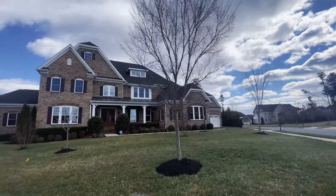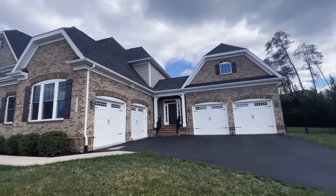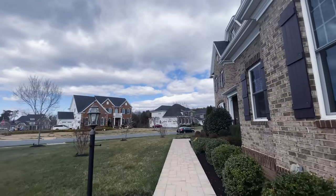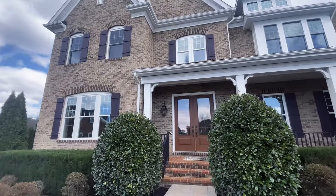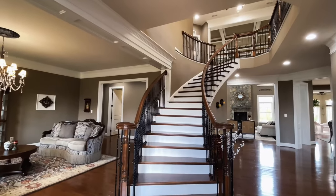Welcome to this stunning home in Loudoun County, VA's highly sought-after Marbury Subdivision. This home is in one of the nation's most coveted public school districts with many private schools nearby. Boasting three expansive floors with a four-car garage and almost 10,000 square feet, this home has six bedrooms and six bathrooms with one half-bathroom.